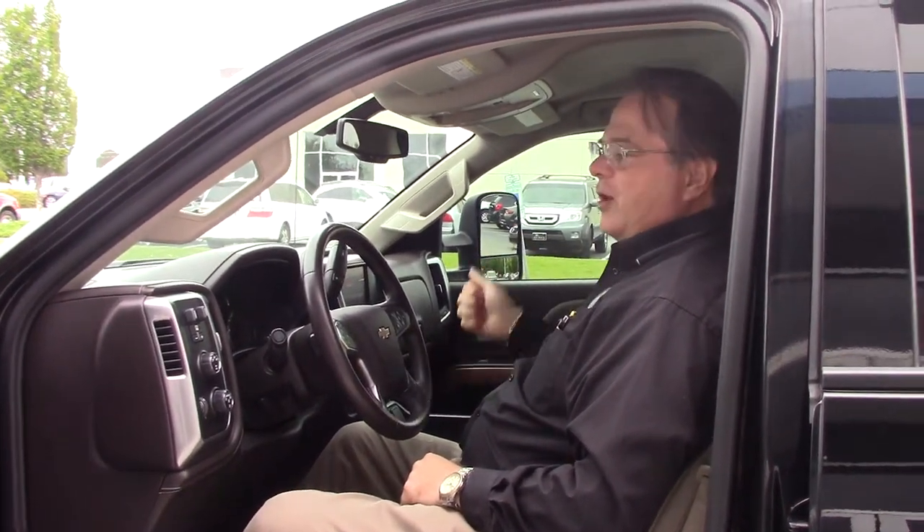This is a great vehicle — the Silverado 2500 HD LTZ. Come to Hubert Vester Chevrolet. Let's make this vehicle yours today.